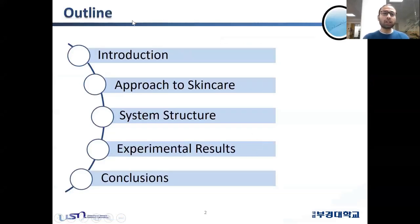This is the main agenda of my presentation. I will be starting from the introduction part — what is NFC, what are the intended applications of NFC, and how we deploy this NFC approach for our skin care device. Then I will be discussing the system structure of our skin RGB device, followed by experimental results on different subjects, and finally the conclusions.